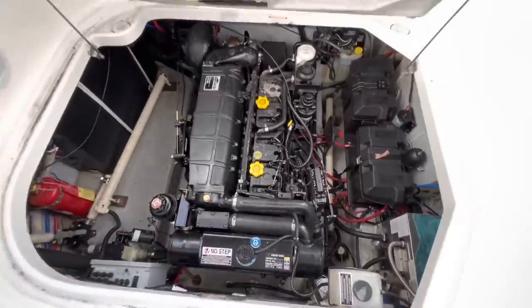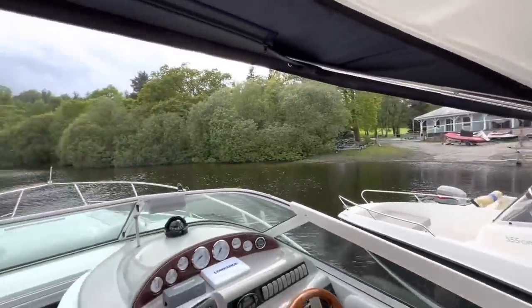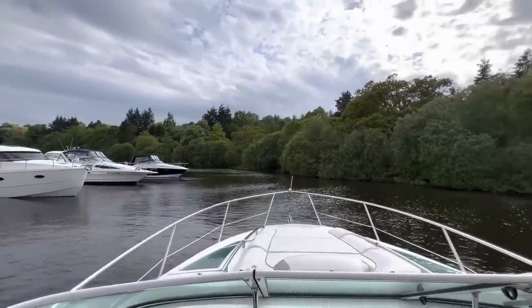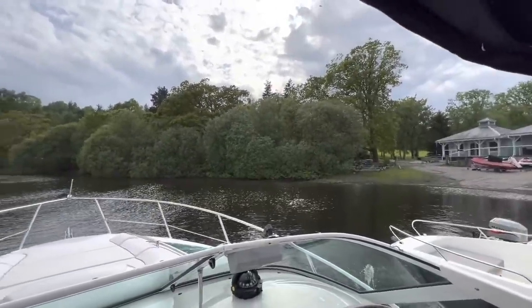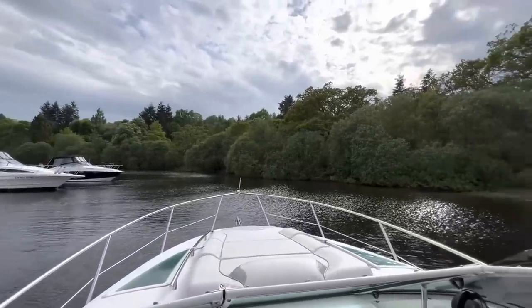A superb runabout, perfect for the family. Diesel powered, so access to the Outer Isles, the Hebrides, the western coast of Scotland — well, that is all under the wing of the Doral Monticello. I am Ruben from Marine Sales Scotland.